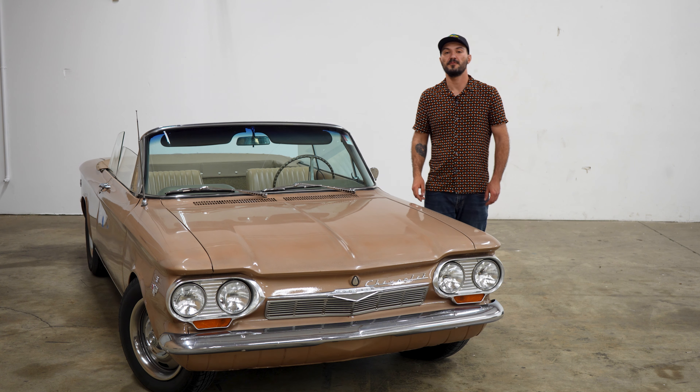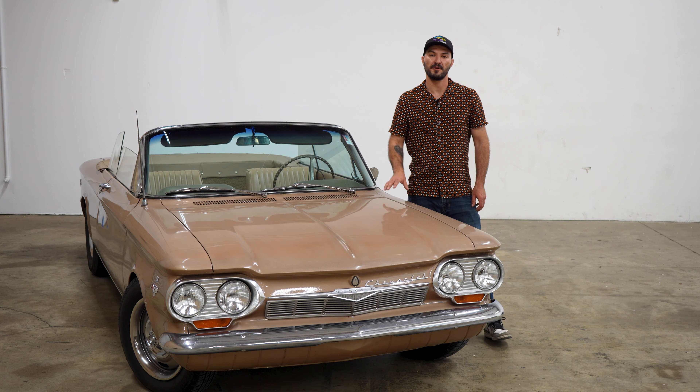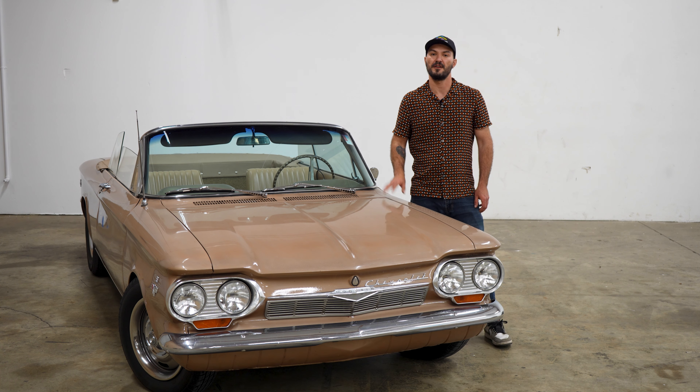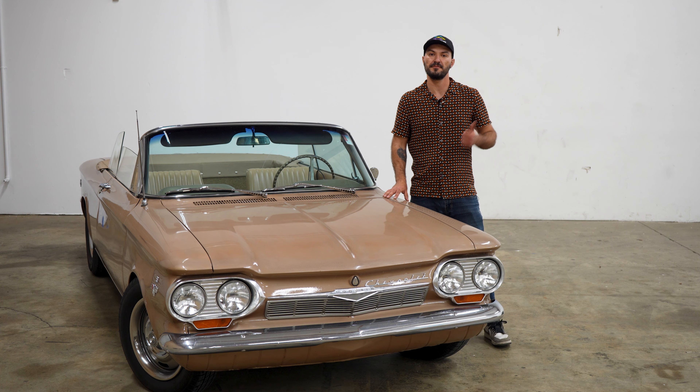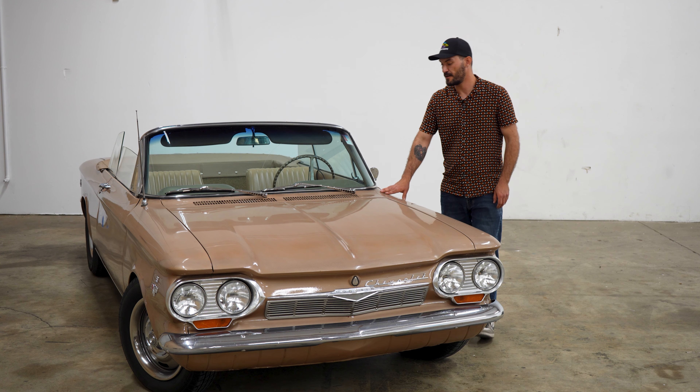Before we get into that, if you don't know what our white glove service is, make sure to check it out on our website. That's where we help our clients sell their cars on online auctions — we handle photography, videos, marketing, and auction management. So let's get into this Corvair.